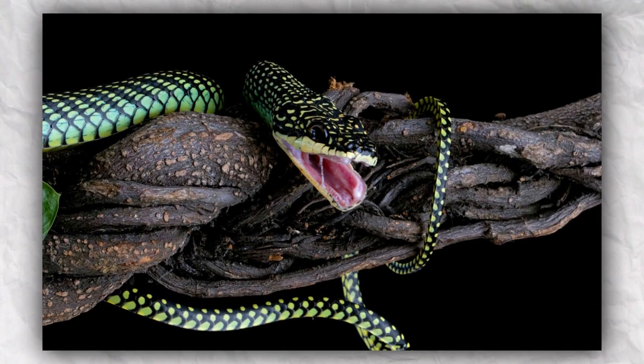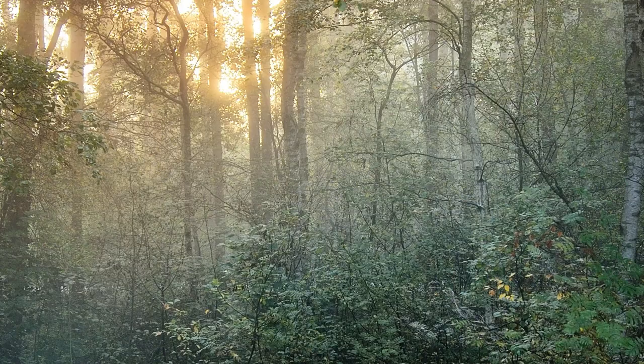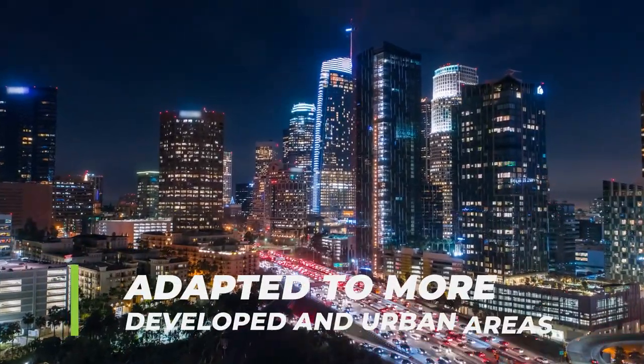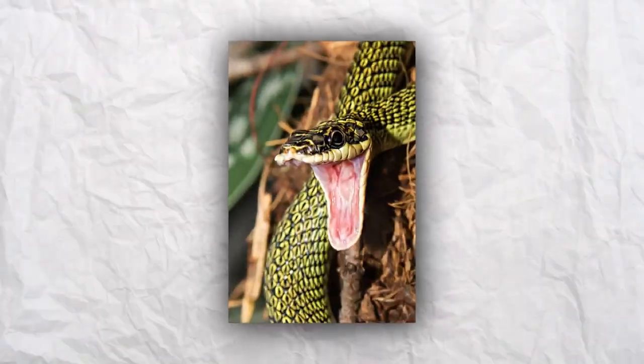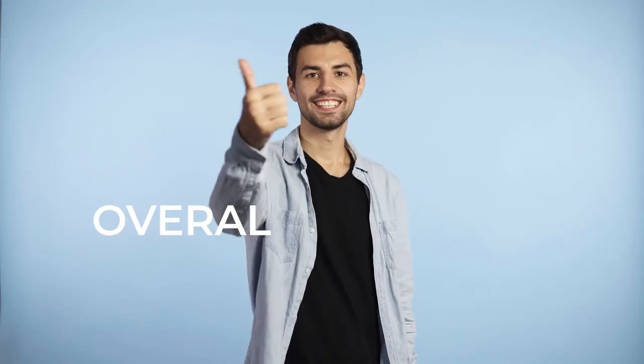Flying snakes are arboreal and rarely leave the tree canopy, moving from tree to tree with acrobatic flair. These snakes often live in woodlands, forests, and jungles, and many have even adapted to more developed and urban areas. Flying snakes have very mild venom and tiny rear fangs to help them subdue their prey. Overall, they are harmless to humans, although they can be quite bad-tempered.